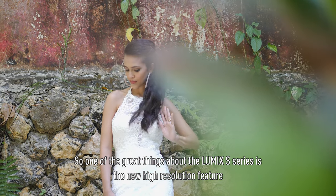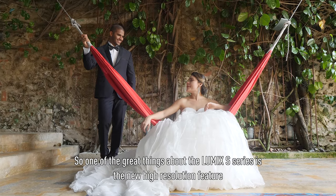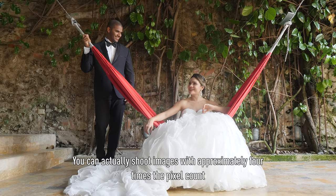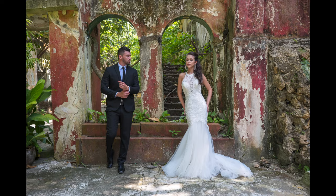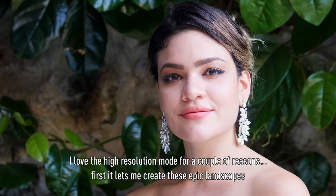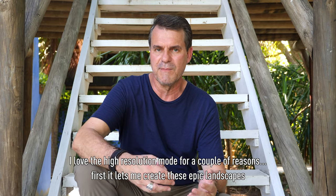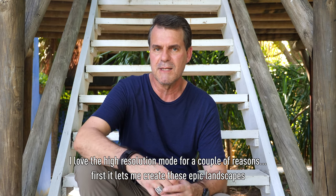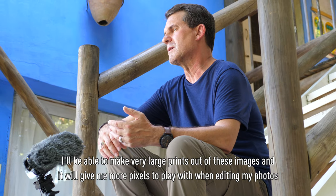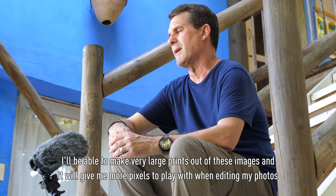One of the great things about the LUMIX S-series is the new high resolution feature. You can actually shoot images with approximately four times the pixel count. I love the high resolution mode for a couple of reasons — first, it lets me create these epic landscapes. I'll be able to make very large prints out of these images, and it'll also give me more pixels to play with when editing my photos.